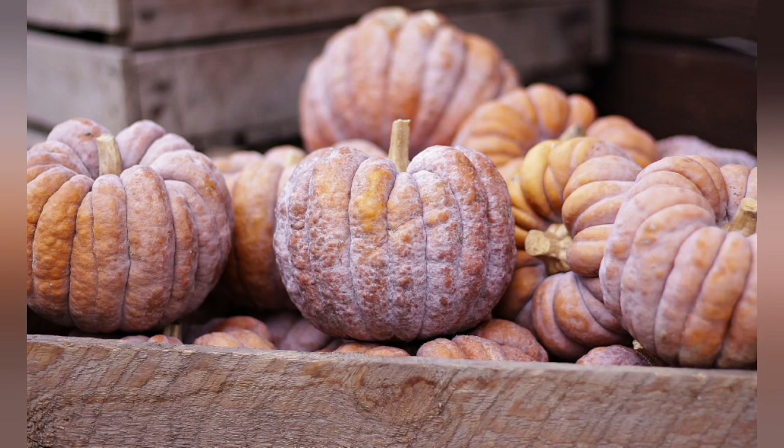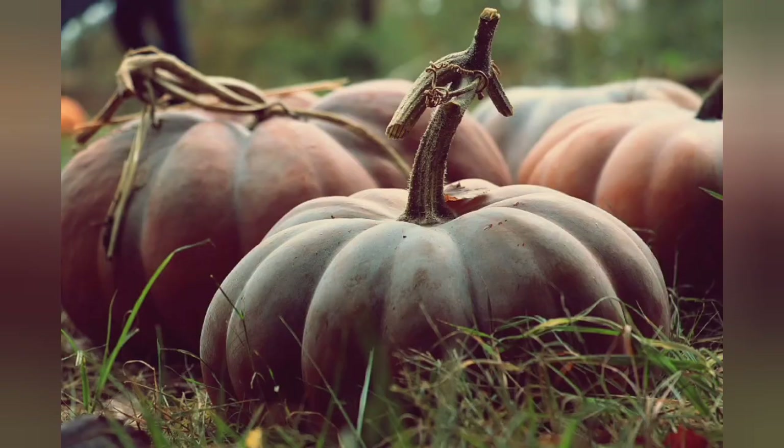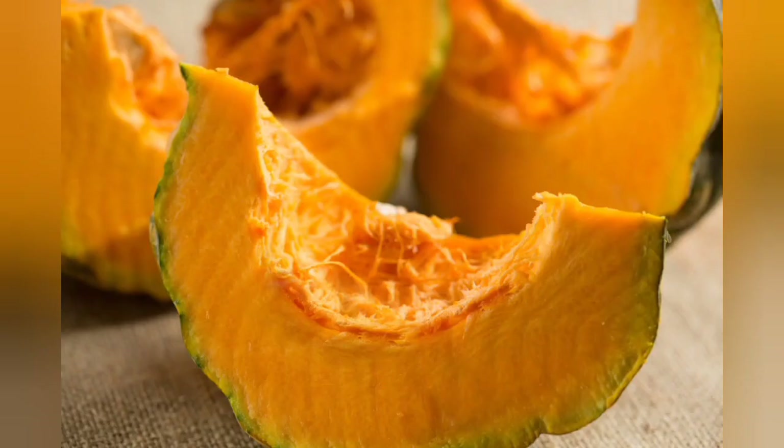Benefit 1: May Support Healthy Skin. Pumpkins are packed with skin-friendly nutrients, including vitamin C and E, as well as beta-carotene, all of which play an important role in the health of our skin.